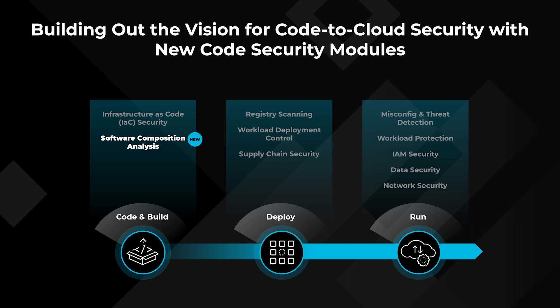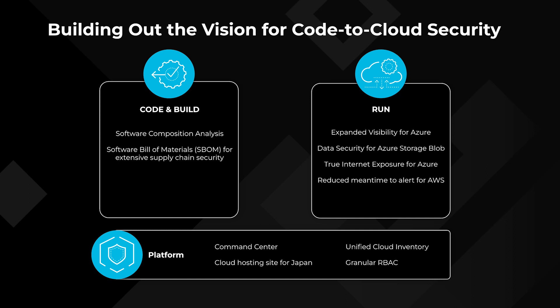The world does not need one more vulnerability scanner. What the world really needs is something that can trace it from code to cloud. Additionally, we're launching capabilities for runtime: we'll be able to detect internet exposure for all your Azure environments, adding to the capabilities we already had for AWS. We're also doing DLP and malware scanning for Azure Blob Stores. To integrate all of these capabilities across different sectors, we're launching Unified Cloud Inventory that gives you centralized visibility across identity, workload protection, and so forth.